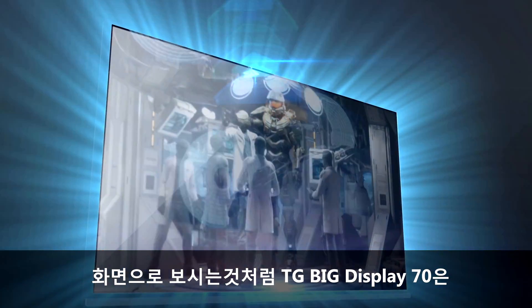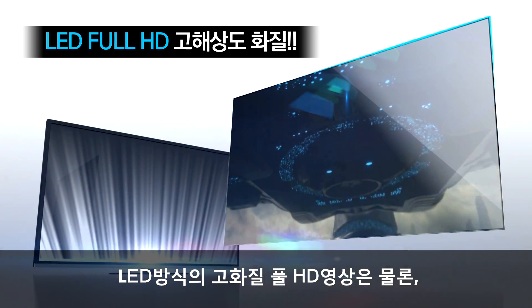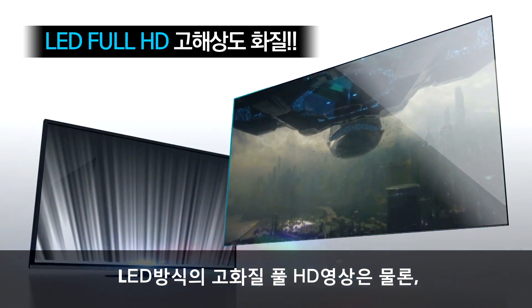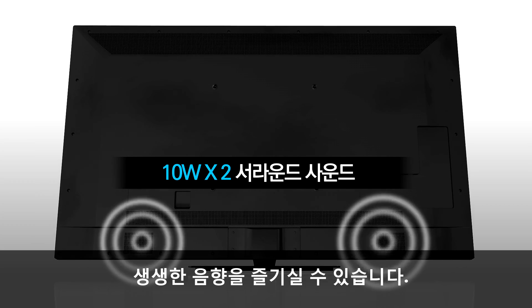화면으로 보시는 것처럼 TG Big Display 70은 LED 방식의 고화질 Full HD 영상은 물론, 2개의 10와트 스피커 내장으로 생생한 음향을 즐기실 수 있습니다.